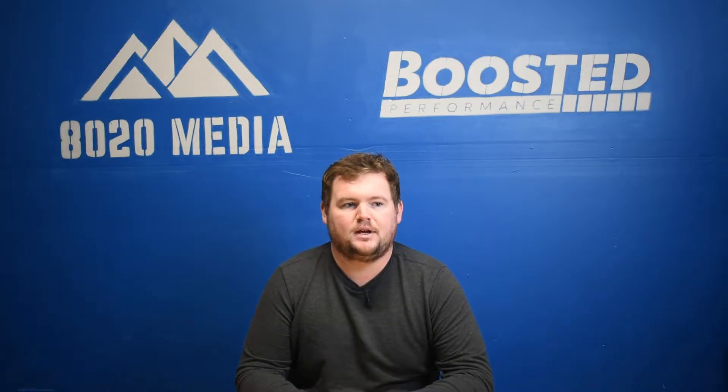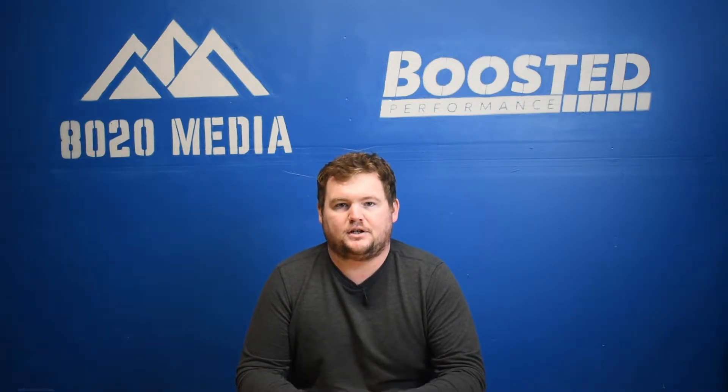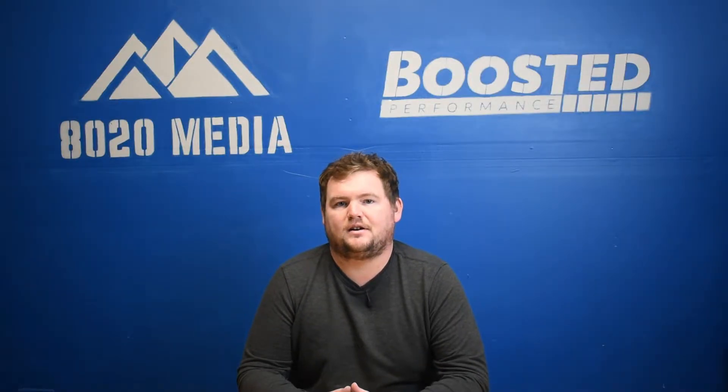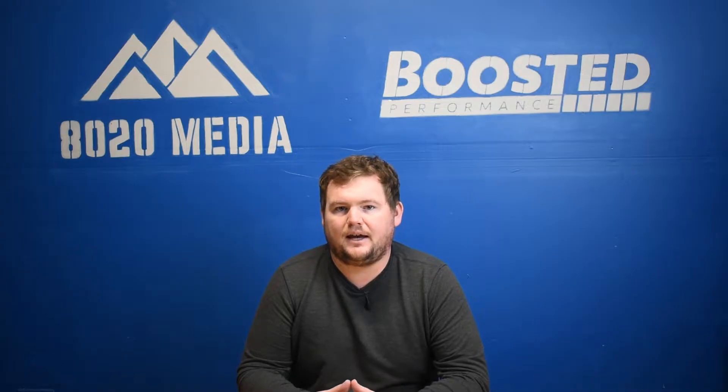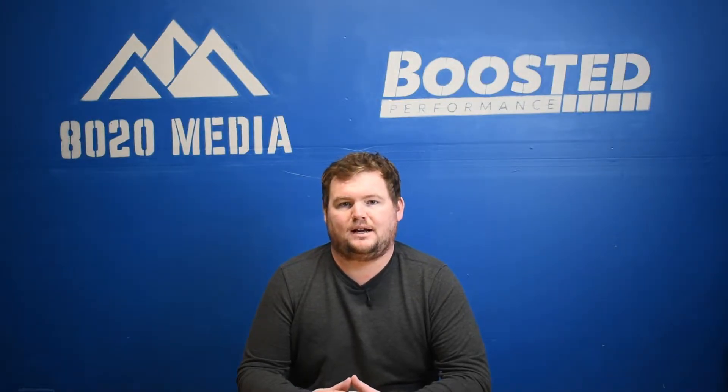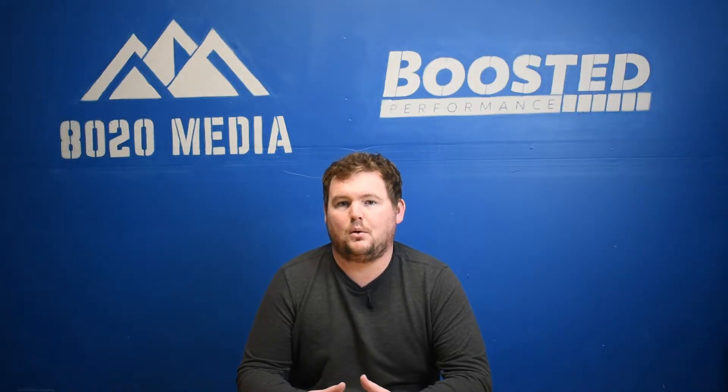Getting into the N52 specifically, there are two main versions or two primary variants. There's a 2.5 liter inline six and a 3.0 liter inline six. The 3.0 liter is really the main focus here, although they are very similar engines minus the displacement. The N52 three liter variant is by far the more common, especially here in the United States and Canada.